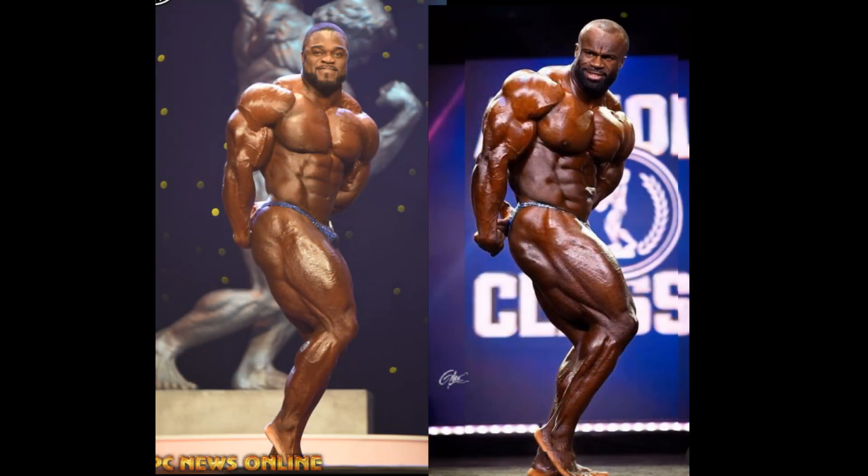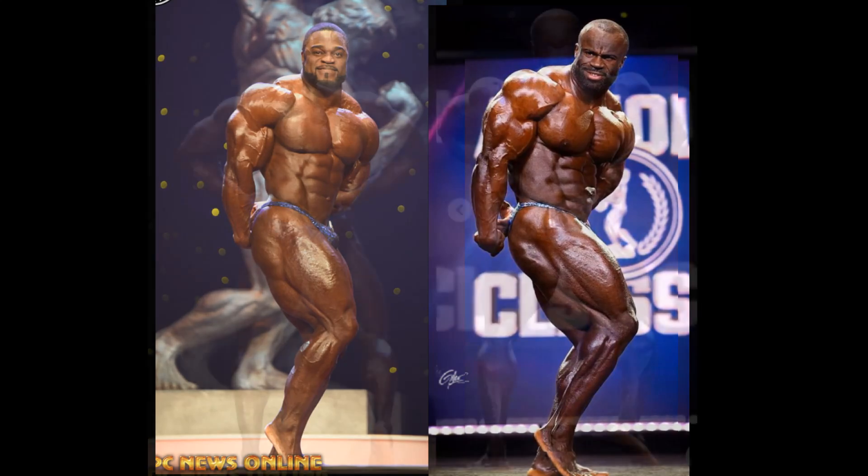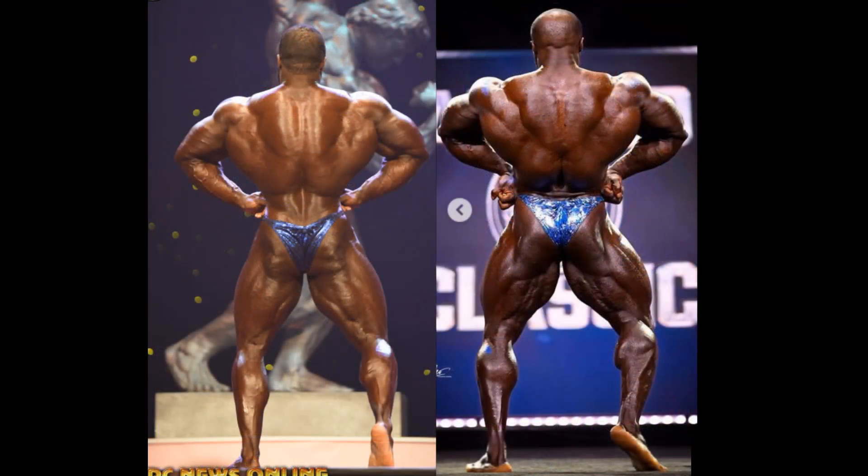Here's the side tricep — and yeah, Brandon's good. Made him a little taller here because Samson, he leans over. Got to take all that into consideration, guys. But anyway, it looks like Samson is in the driver's seat going into the back shot. This is a Samson Dauda game, for sure.